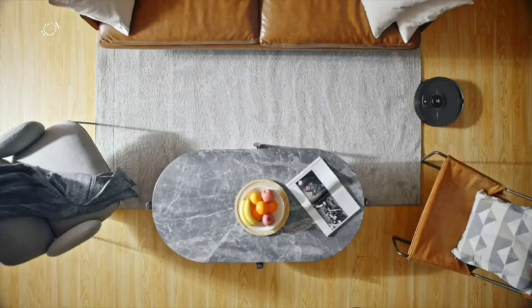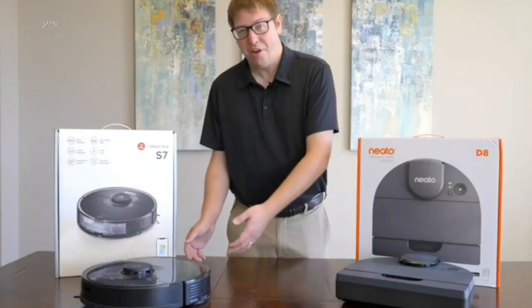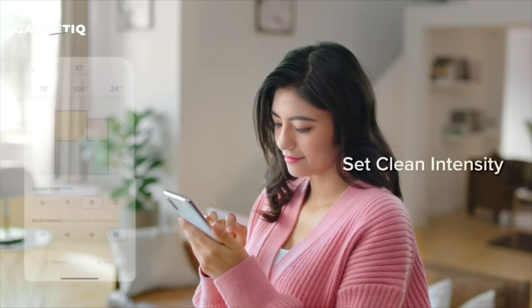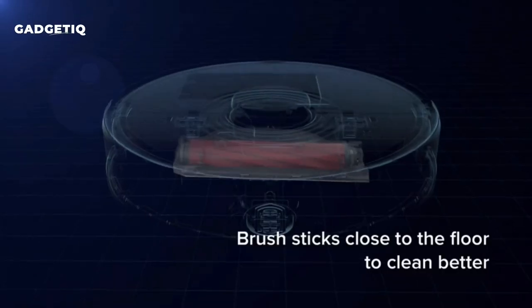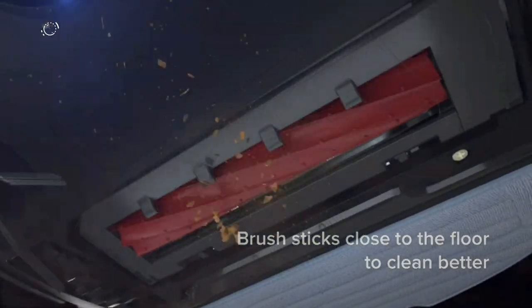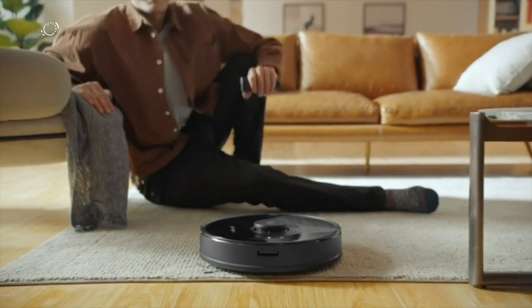The suction power is a whopping 2500Pa. It even identifies carpets for deeper cleaning and avoids wetting them. Control it easily through Wi-Fi and voice commands, and its accurate navigation ensures no time is wasted. It cleans for up to 180 minutes on a single charge. Say goodbye to cleaning stress and hello to a cleaner home — get yours now and make cleaning a breeze.